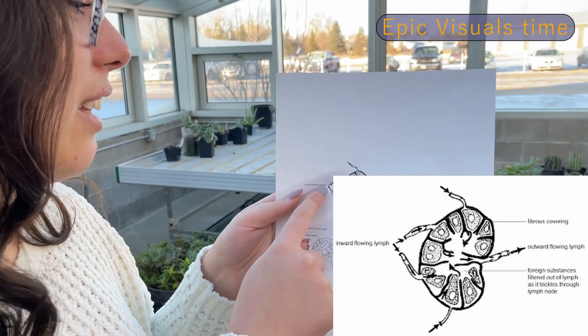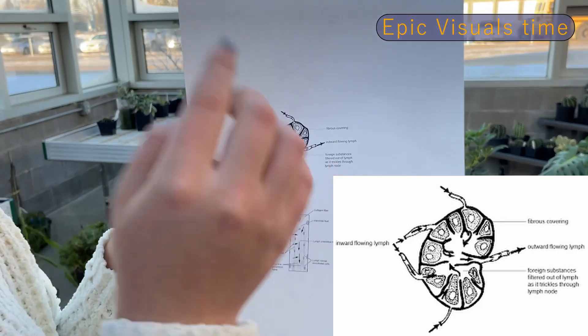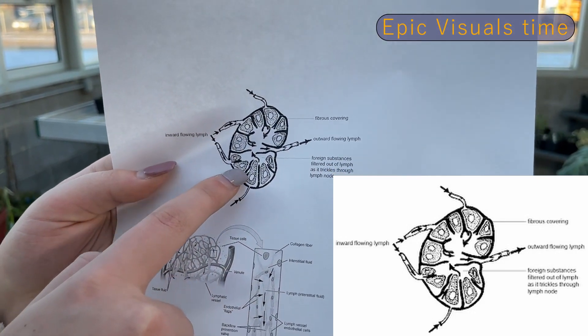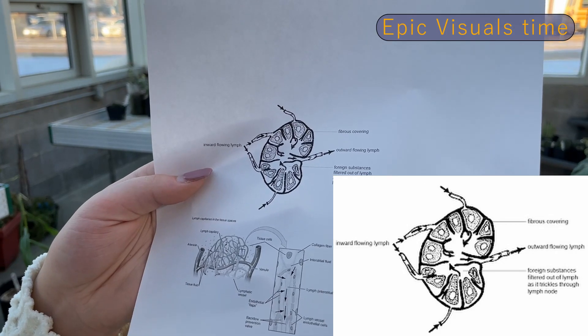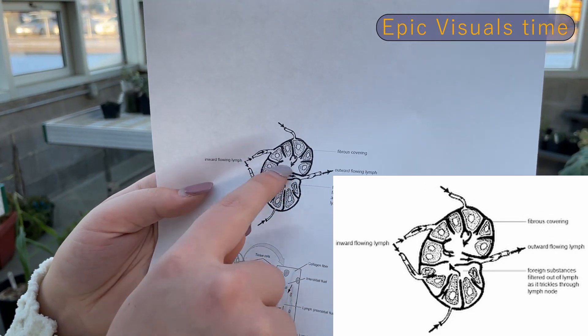This is the inward flowing lymph going in, and it goes out — that's the outward flowing lymph. This black stuff around is the fibrous covering, and the foreign substance is filtered out of lymph as it trickles through the lymph node, going in and out throughout the lymph node.